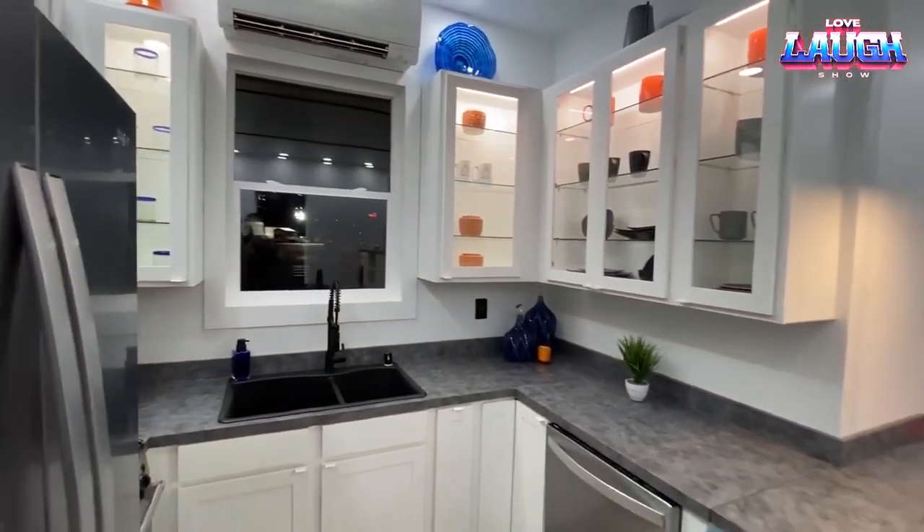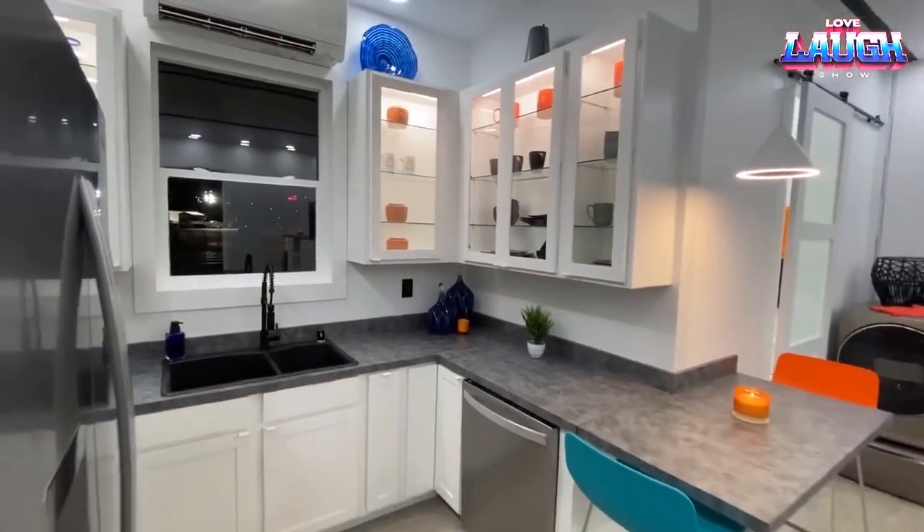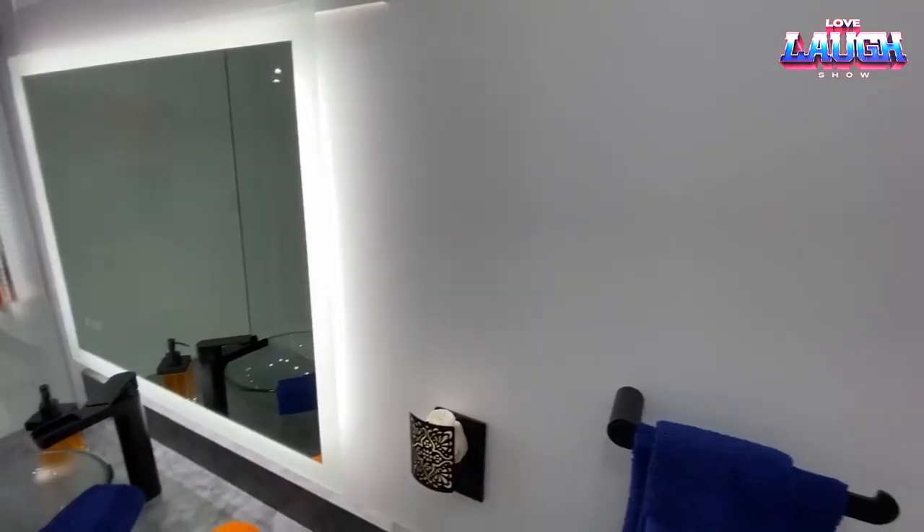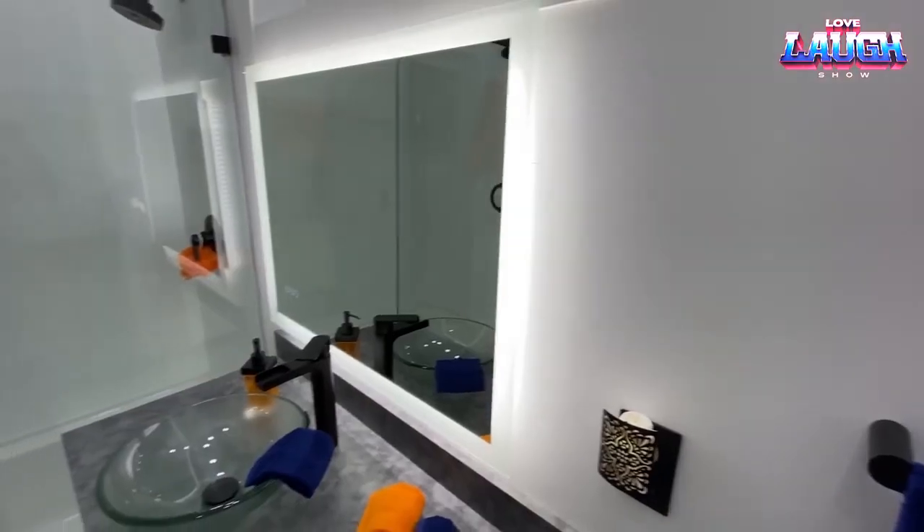The price already includes wiring, heating, sound and thermal insulation and some other niceties. From appliances, owners get a refrigerator, stove, washer, dryer and dishwasher.